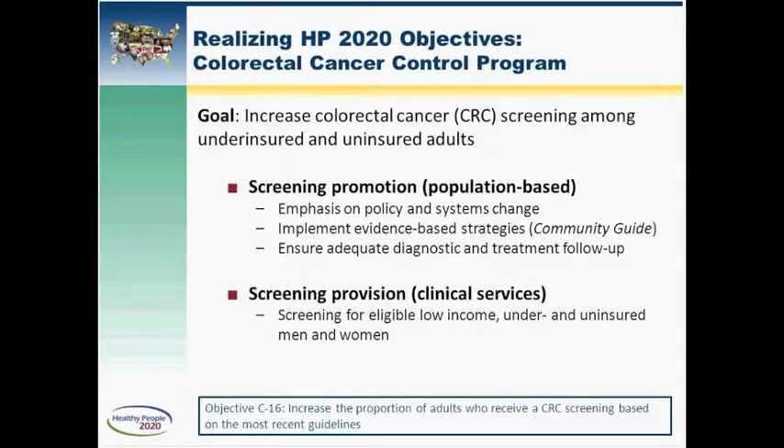This slide gives an overview of our most recent screening program — the Colorectal Cancer Control Program — our newest addition to our portfolio of screening services. We created this program in 2009 with a distinct emphasis on promoting population-based approaches to colorectal cancer screening. We require grantees to use at least two-thirds of their funding for population-based approaches and allow about a third for clinical services, which we believe will significantly increase colorectal cancer screening rates toward the 2020 objectives.